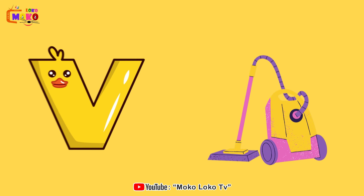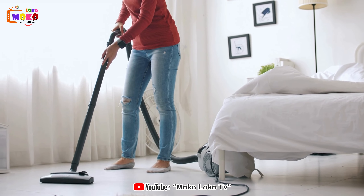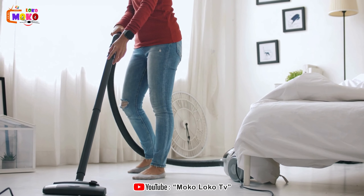V is for Vacuum. Vacuum. Discover the power of vacuums, keeping our spaces clean and dust-free.